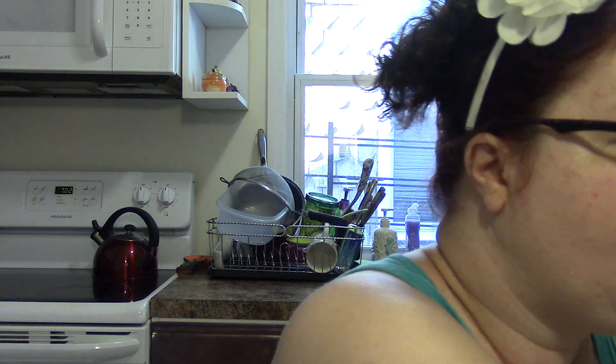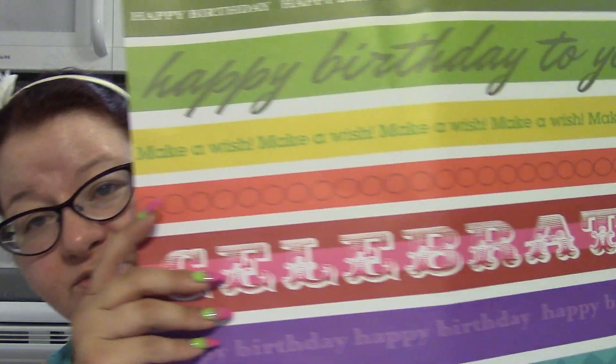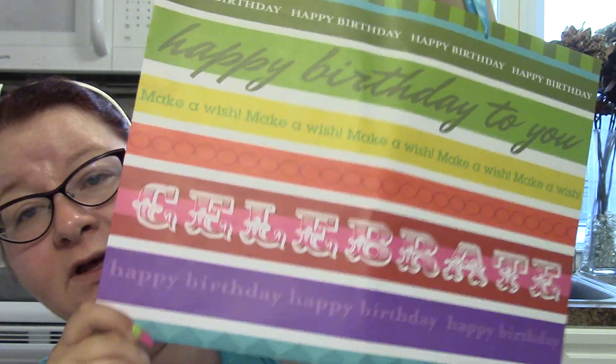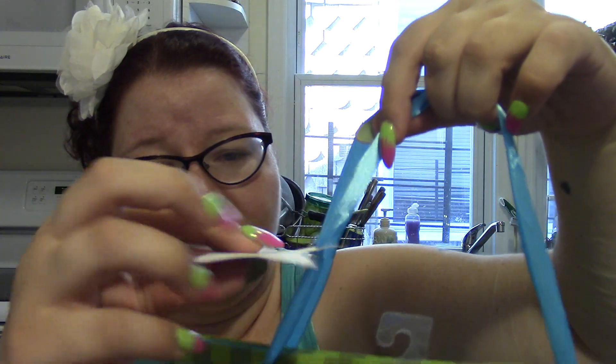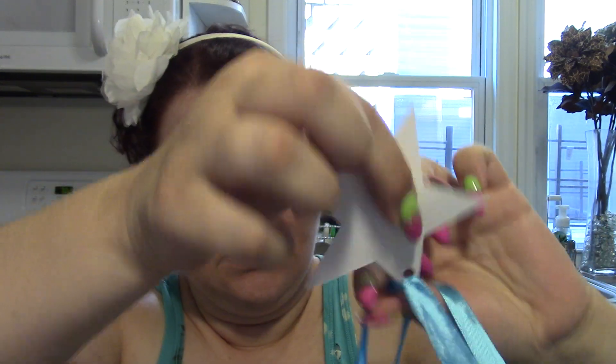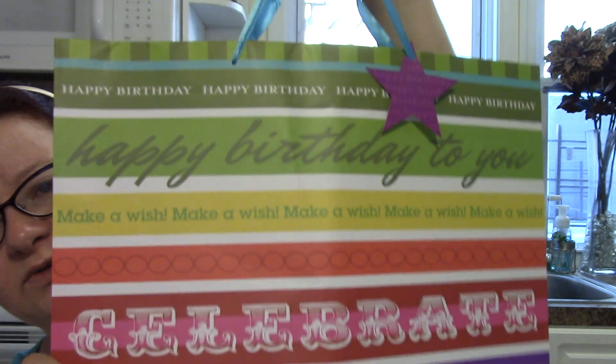The other bag I got is horizontal — I've only gotten vertical bags before. I thought this was really cute for either a man or a woman. It says 'Happy Birthday, Make a Wish, Celebrate' and the note card is a little star. This one is not high gloss like the other one but it's still pretty.